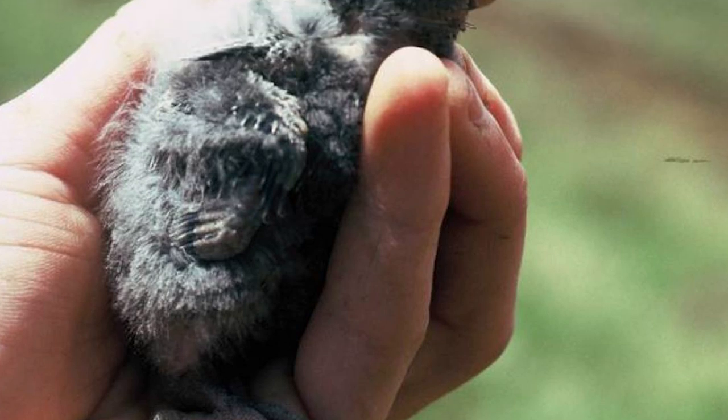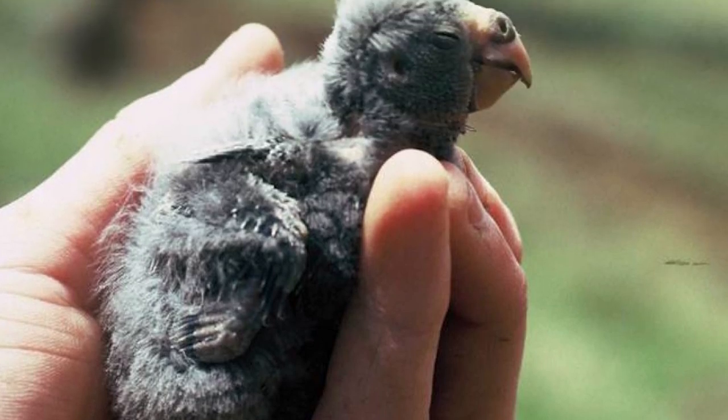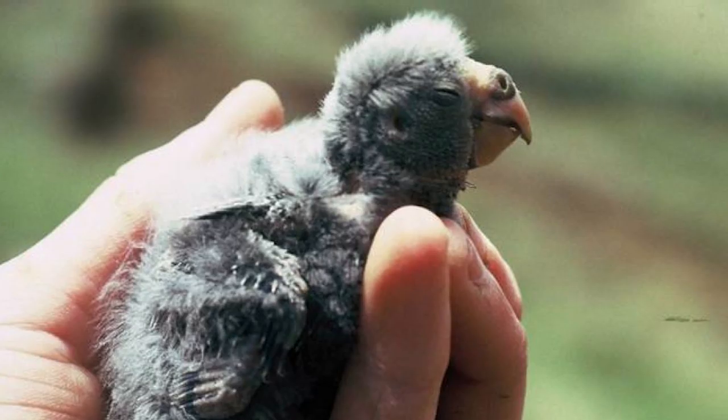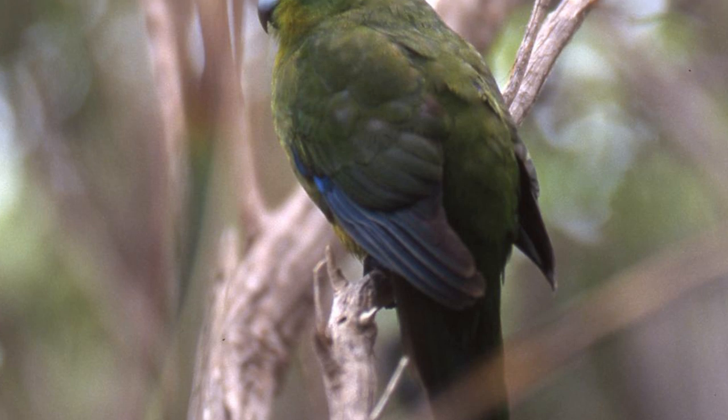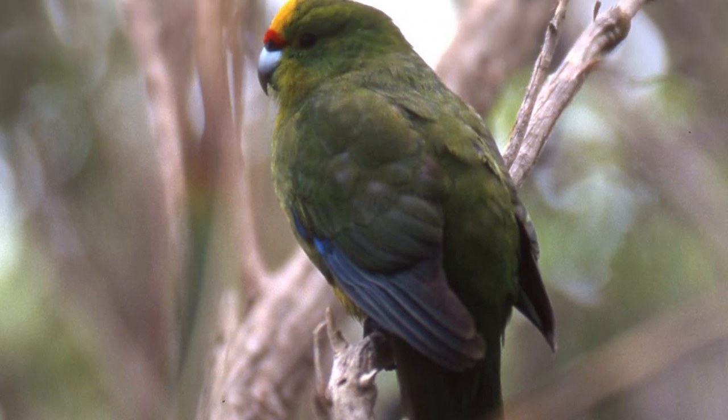Thereafter, both male and female parakeets feed the chicks at the nest until they fledge. While brooding, birds are strongly territorial around nests, calling loudly and chasing intruders from the vicinity of their area.